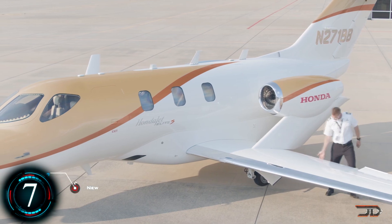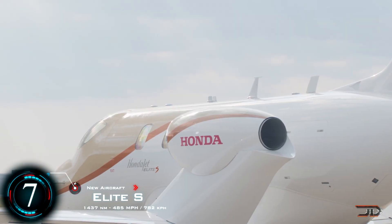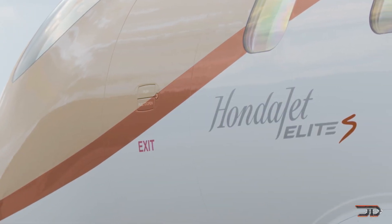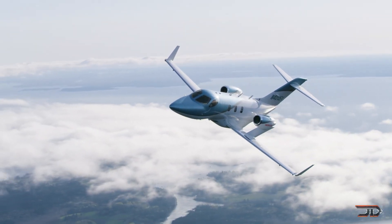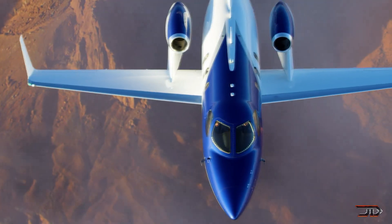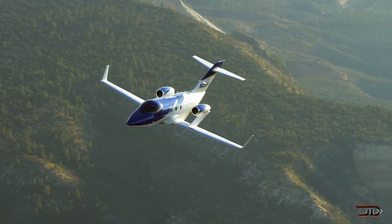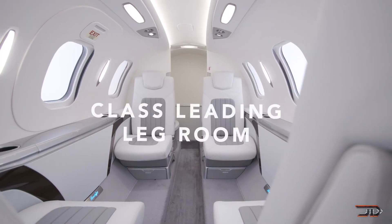Honda is typically not a company you would think about when thinking about smaller aircraft, but the new Elite S can carry 7 passengers and 1 pilot to a maximum range of 1,400 nautical miles. Powered by two General Electric turbofans, this jet has over 4,000 pounds of thrust and a speed of around 485 miles per hour, cruising at around 43,000 feet — matching bigger commercial aircraft such as the 787.